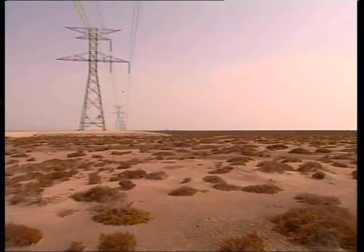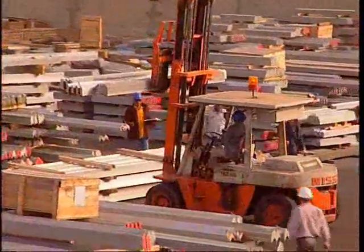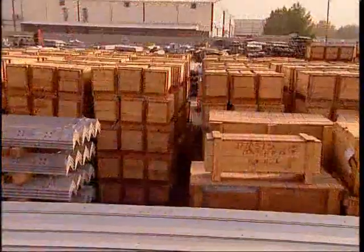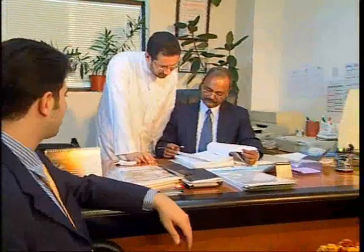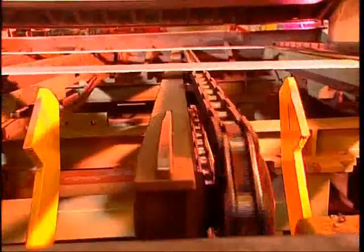XAML Steel has the capability of exporting towers to the most remote locations on Earth. XAML Steel has earned the respect of many international firms, and with a 30,000 metric ton annual capacity, XAML Steel is always targeting and exploring new opportunities in emerging markets.